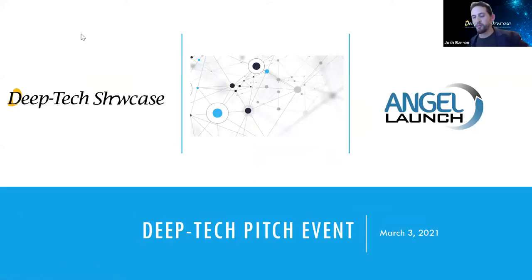Welcome everybody to D-Tech Pitch event. First and foremost, a big thank you to Zahava and the gang at Angel Launch for putting this together and getting a great panel as well as bringing some great companies which we're going to be meeting in just a few moments.